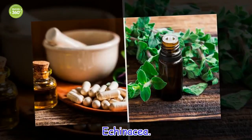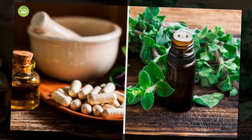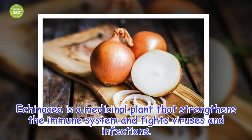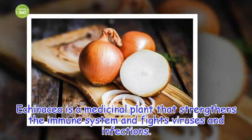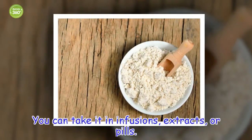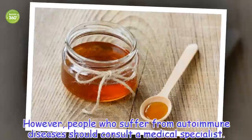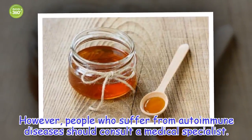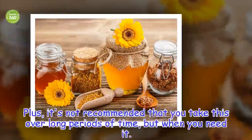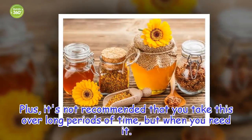Echinacea is a medicinal plant that strengthens the immune system and fights viruses and infections. You can take it in infusions, extracts, or pills. However, people who suffer from autoimmune diseases should consult a medical specialist. Plus, it's not recommended that you take this over long periods of time, but only when you need it.